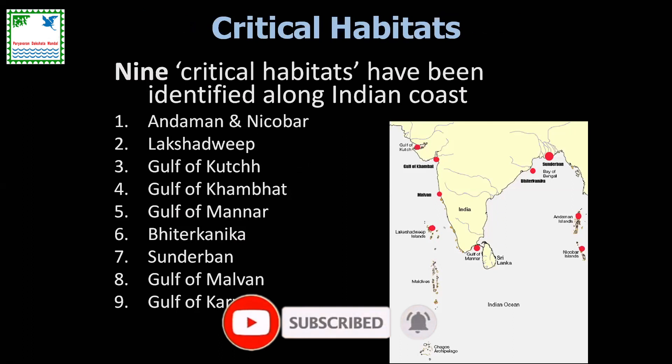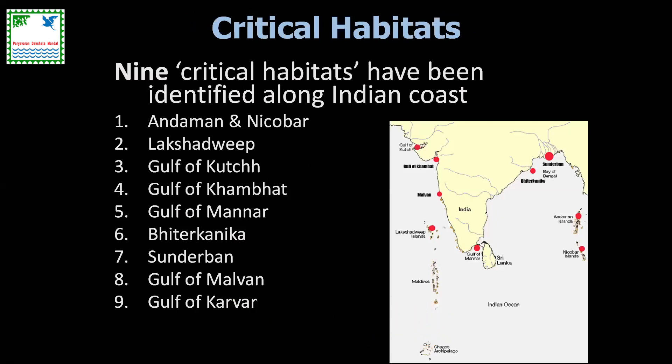Historically, about nine critical habitats have been identified along the Indian coast. As you can see in this map: Andaman, Nicobar, Lakshadweep, Gulf of Kutch, and Gulf of Mannar — these are some of the excellent reef formations. Gulf of Khambhat is more of mangrove and mudflat habitat, as are Bhitarkanika and Sundarbans. Gulf of Malvan has secondary reef formations, as does Gulf of Karwar.